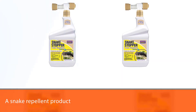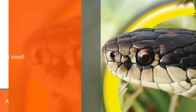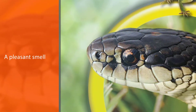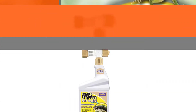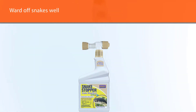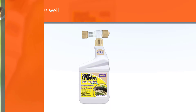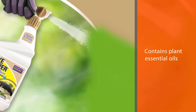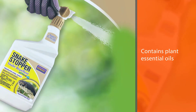If you are looking for a snake repellent product that has a pleasant smell but still ensures good results, then this is the right choice for you. This product from Bonide will satisfy you with a not-too-strong smell, and it can ward off snakes well. It contains plant essential oils such as cedar oil, cinnamon oil, and clove oil, as well as a snake repellent chemical named sulfur. This liquid is contained in a spray bottle, so users can easily apply the product to the desired location.